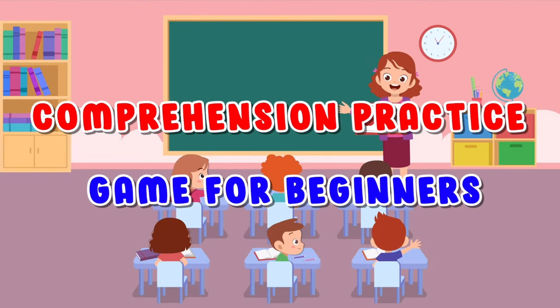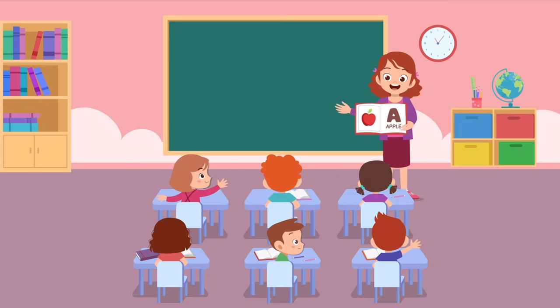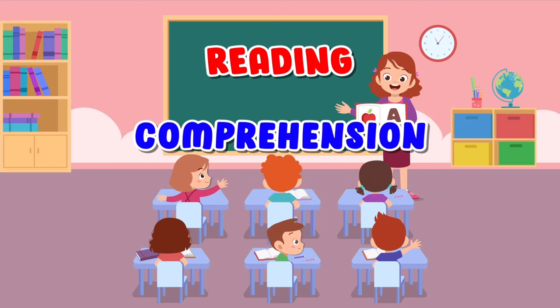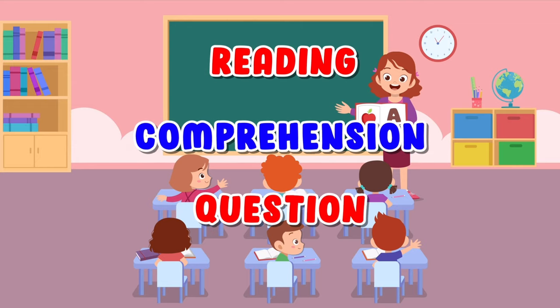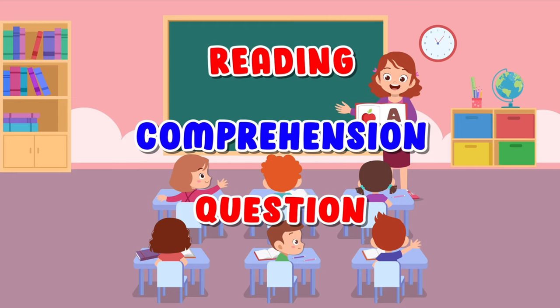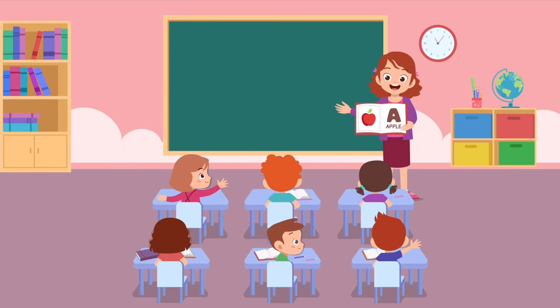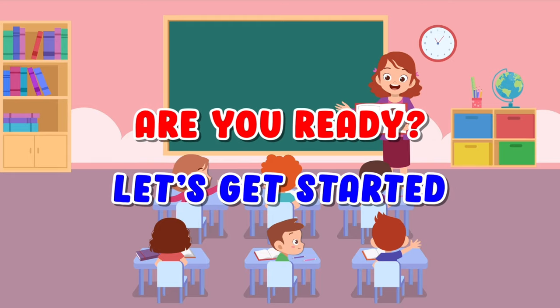Comprehension Practice Game for Beginners. Reading Comprehension Question. Are you ready? Let's get started!